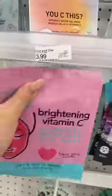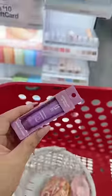This face mask is going back. This bath bomb is going back. These are going back, but this is coming home with me. Adds to cart.